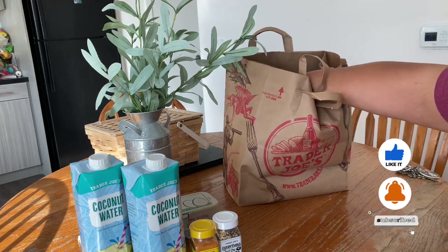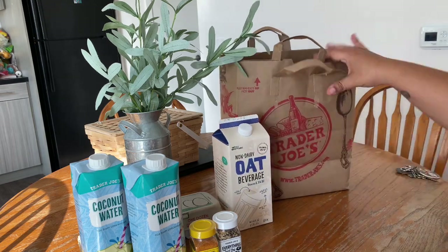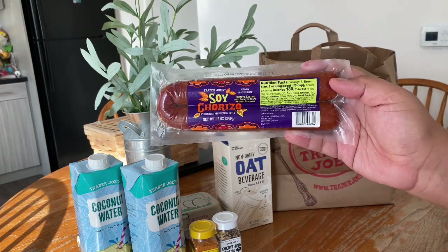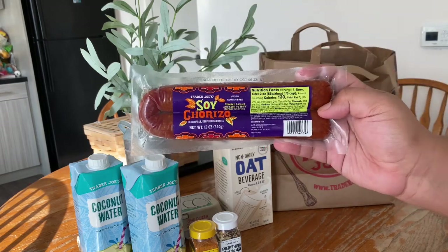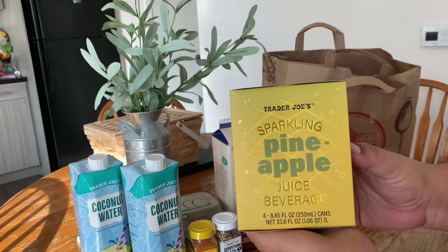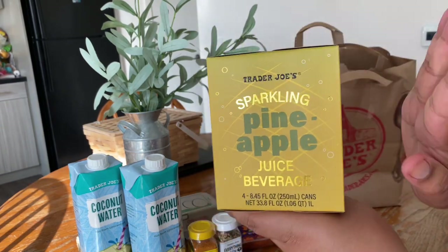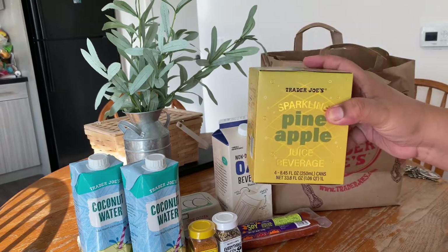I grabbed some oat milk — nothing too exciting, I just needed some. I definitely was going for the sparkling pineapple juice beverage. It's non-alcoholic so it's for everyone, and I have to say the packaging is really fancy — it's giving me very high-end vibes. I think this was about four dollars. I honestly just walked in and started grabbing things out of excitement.